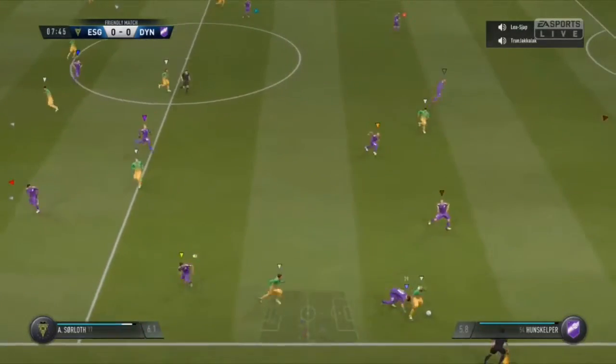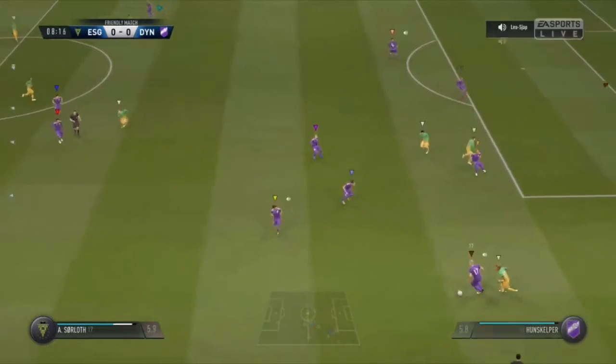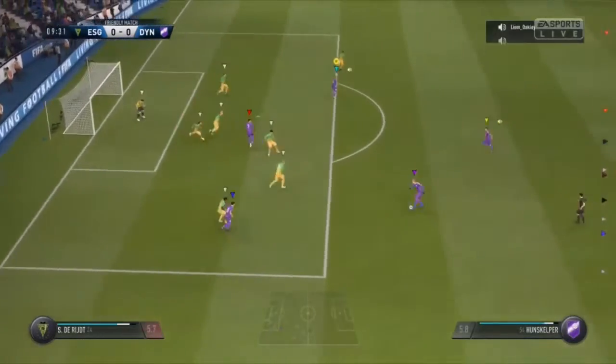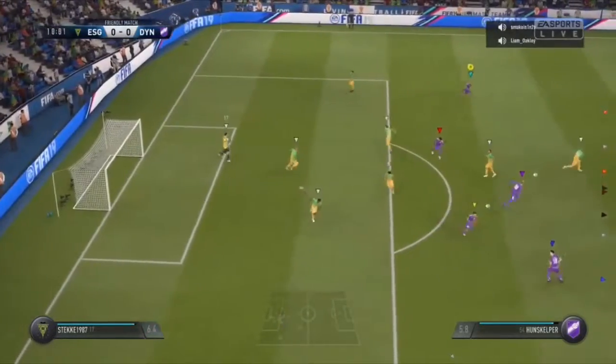Marcel can find some space here on the flanks. Good-looking build-up. He's in — hopefully. He's got his shot off now. Great work by the goalkeeper.